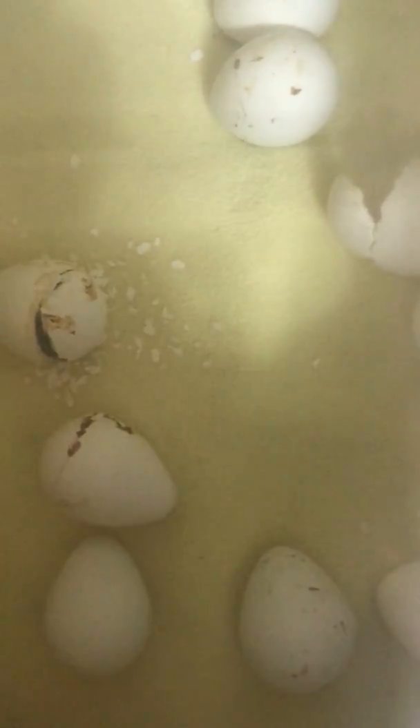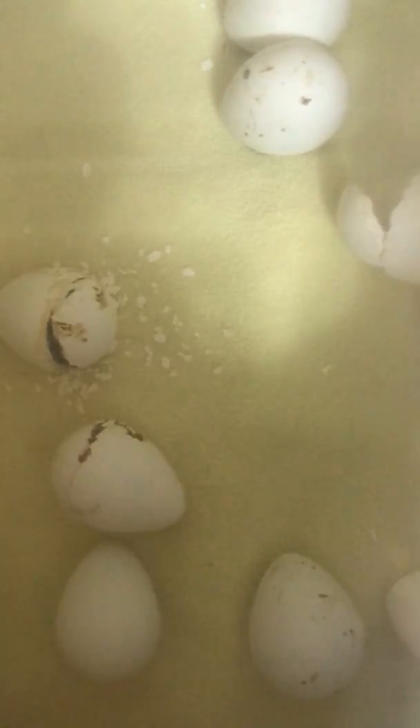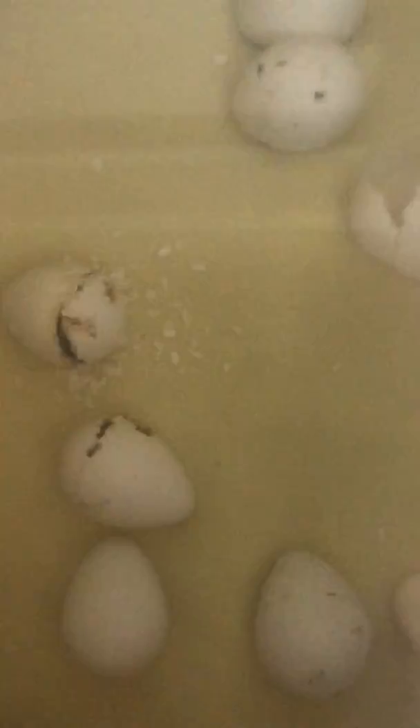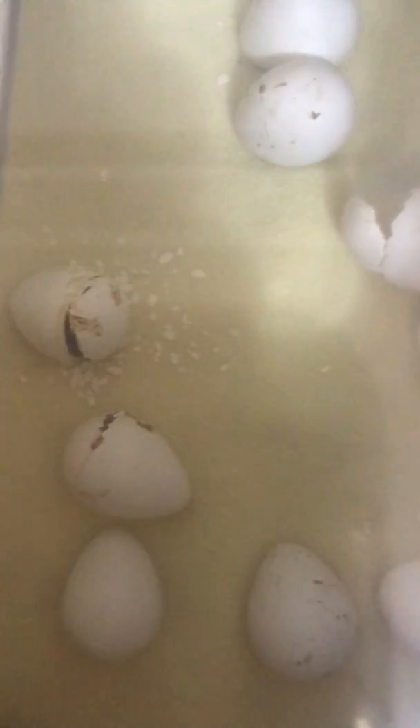We're pretty sure that we've caught a quail coming out of his egg right now, so we're a little late to the game. He's most of the way cracked out and we're hoping we'll catch him in the next minute or two.